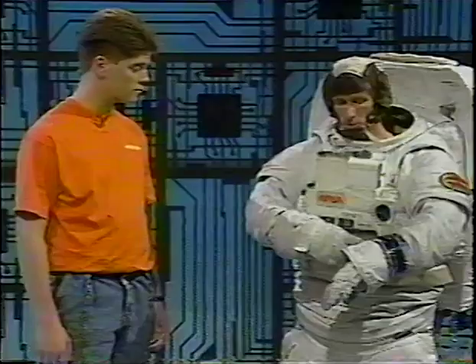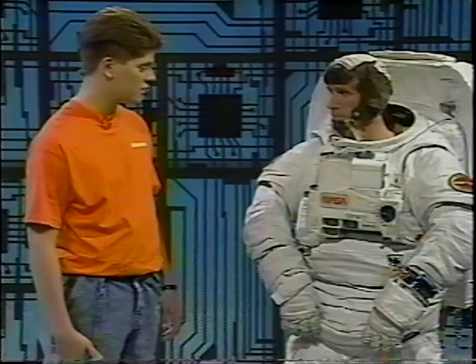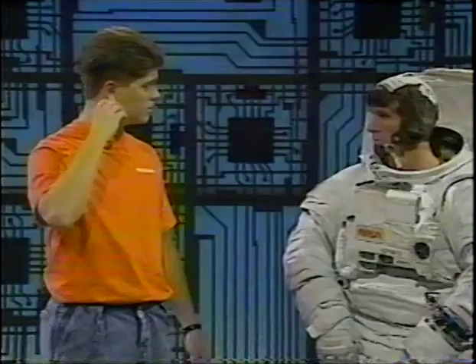How about the cap you've got on your head? That's called the Snoopy cap. It contains earphones and a microphone so I can communicate. Can you not hear through the helmet when it's on? No, you wouldn't be able to hear without that. How much does this all weigh? It looks pretty heavy. The complete system on Earth weighs about 250 pounds.